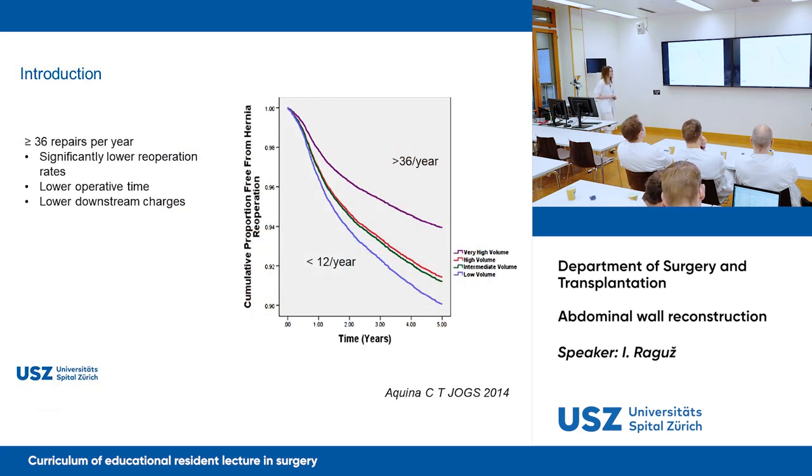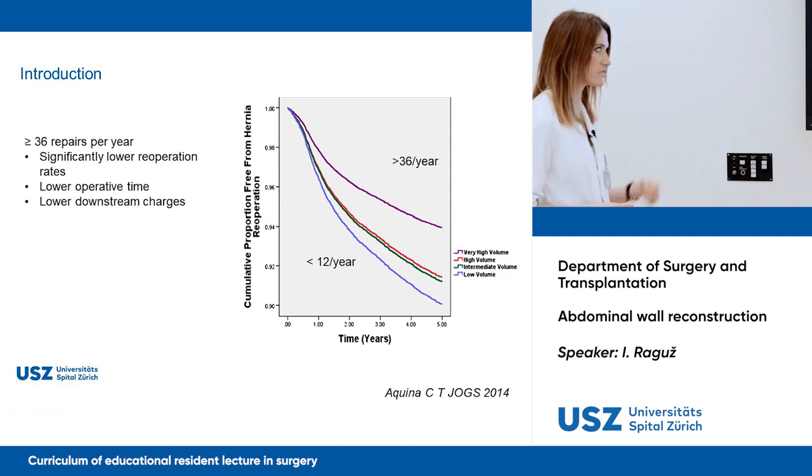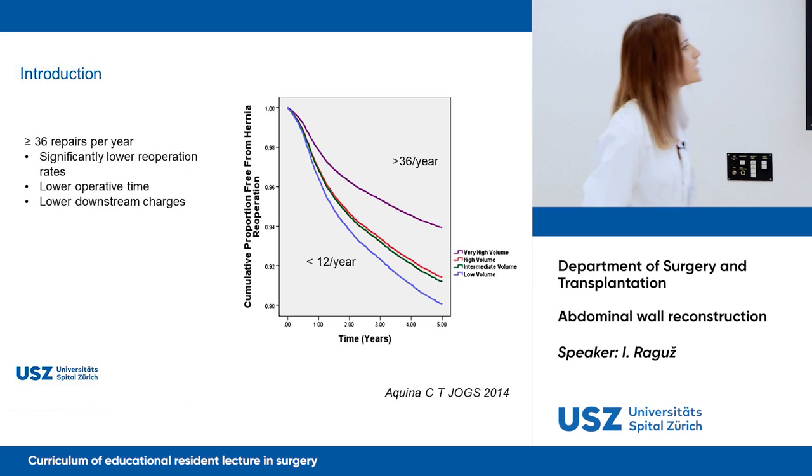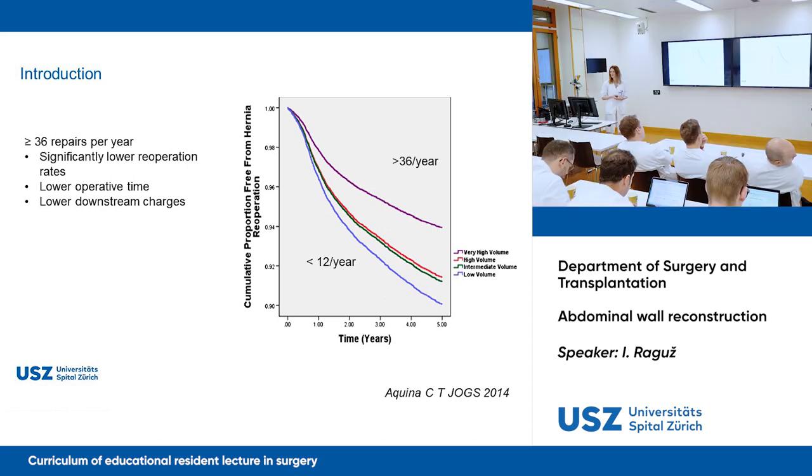Studies have shown that for abdominal wall repair, it's very important how many cases a surgeon performs per year. If a surgeon does more than 36 repairs per year, it has been shown to result in significantly lower re-operation rates, lower operating time, and lower downstream charges.